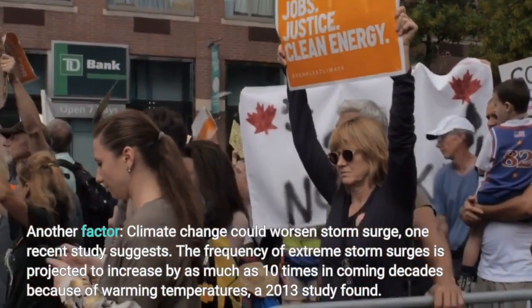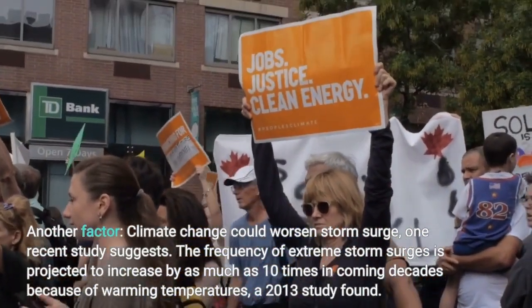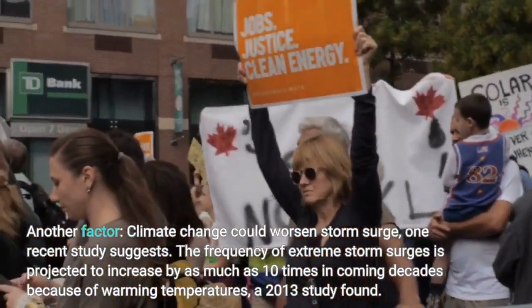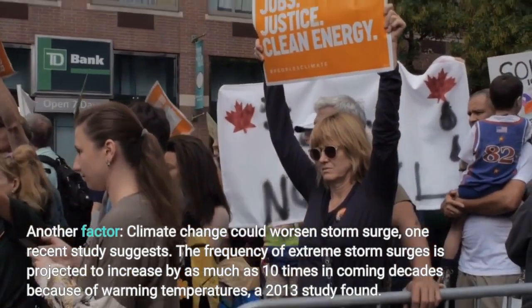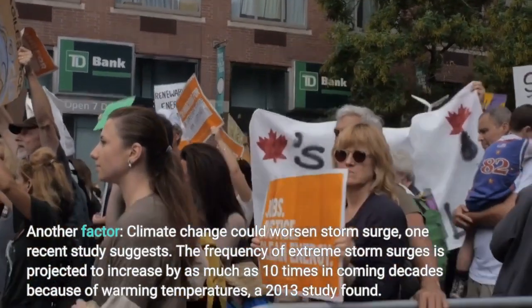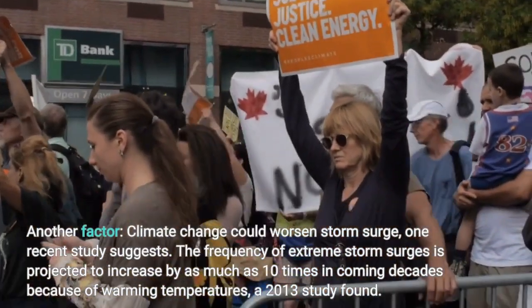Another factor: climate change could worsen storm surge, one recent study suggests. The frequency of extreme storm surges is projected to increase by as much as 10 times in coming decades because of warming temperatures, a 2013 study found.